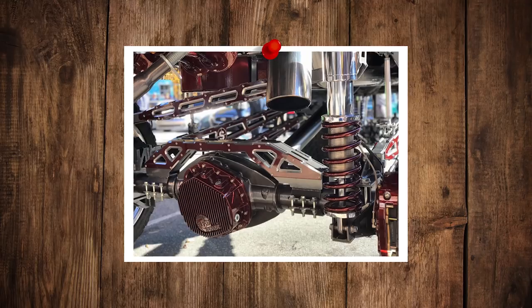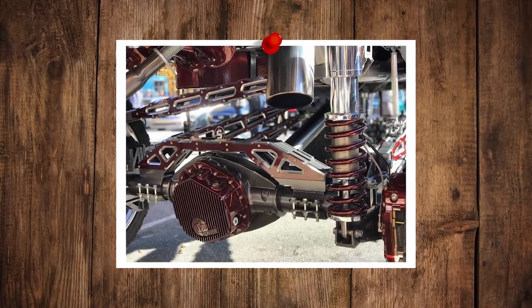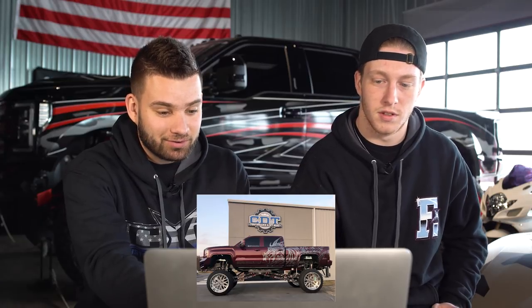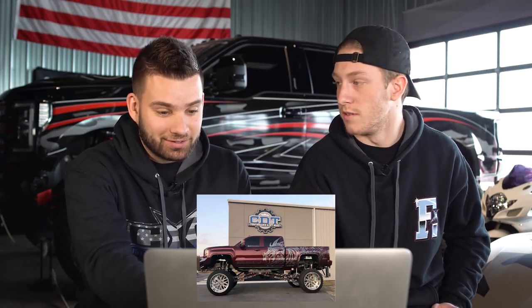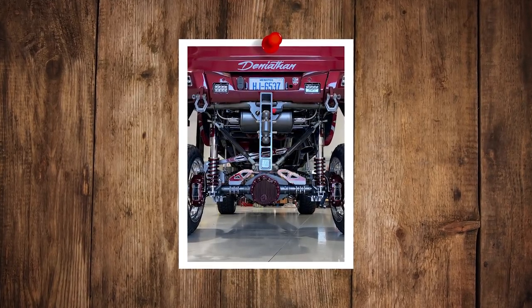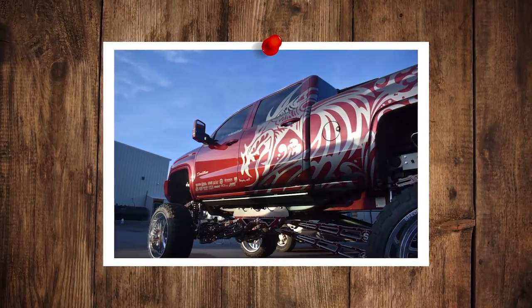Wow, you can just tell how much work went into this. All the accent pieces are color-matched to the truck. It has 80 rock lights on it — you can see that thing from space. And it's got sword hydraulic shocks, so you can go anywhere from 14 to 20 inches of lift on this thing. A lot of adjustability.